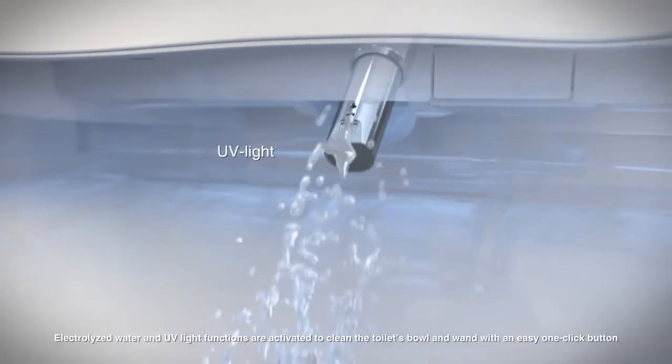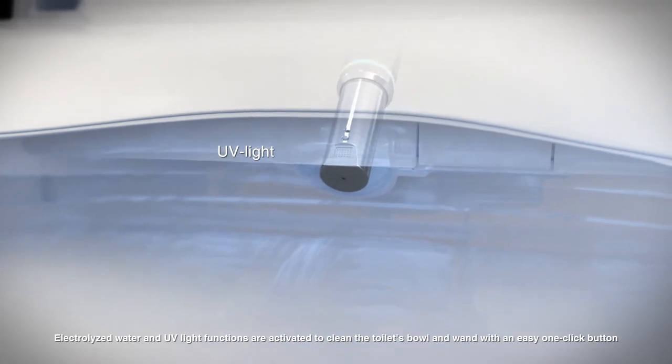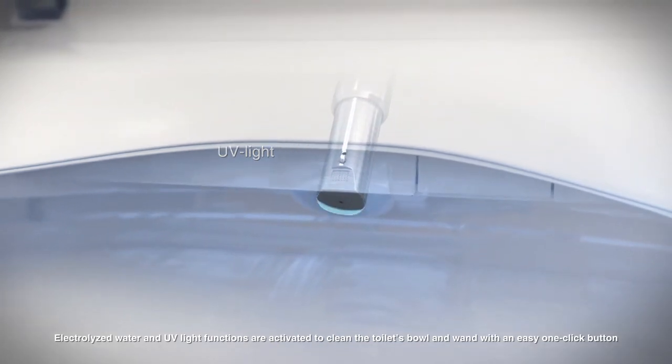Electrolyzed water and UV light functions are activated to clean the toilet's bowl and wand with an easy one-click button.